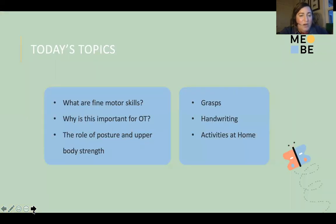Our topics for today: we'll discuss what fine motor skills are, why they're important to OT, and the role of posture and upper body strength in supporting fine motor skill development. We'll also talk about different grasp patterns, handwriting — and how fine motor skills can impact handwriting performance — and activities at home. That's going to be the big takeaway from today.